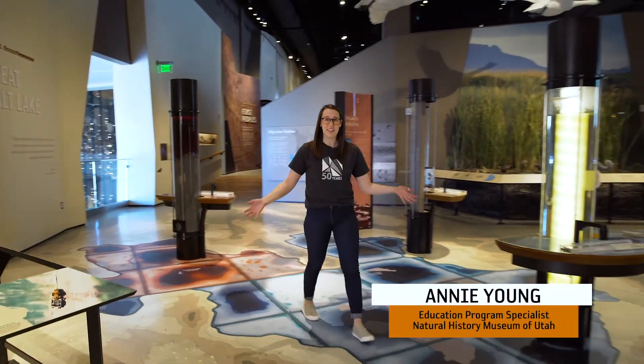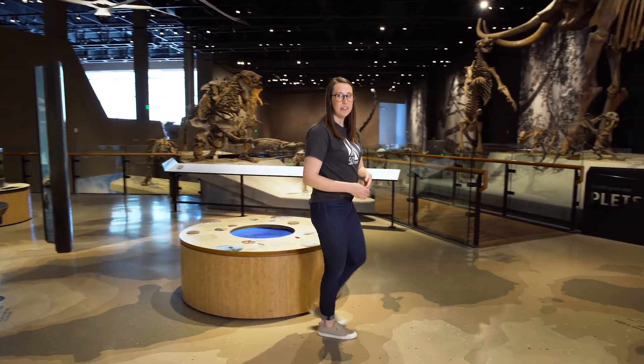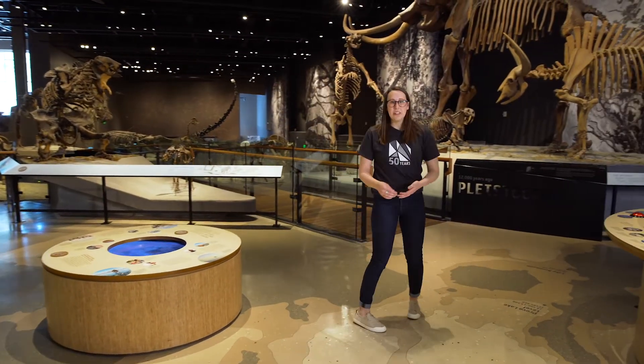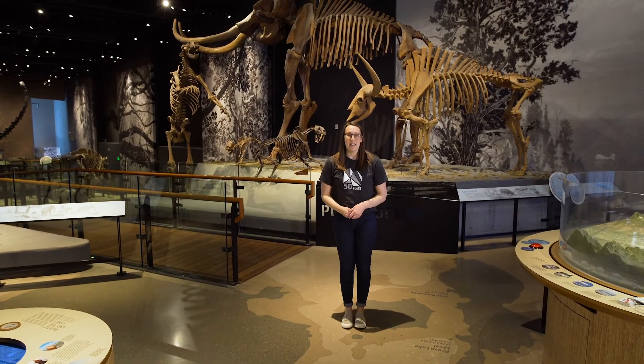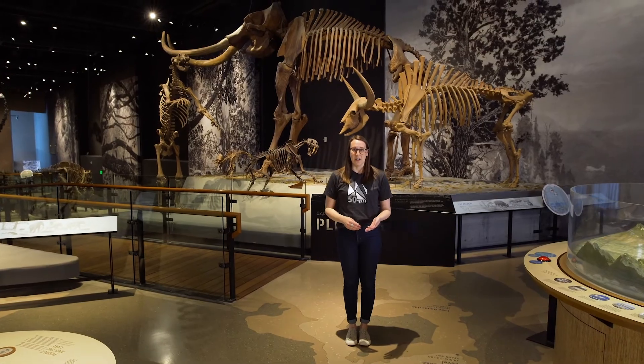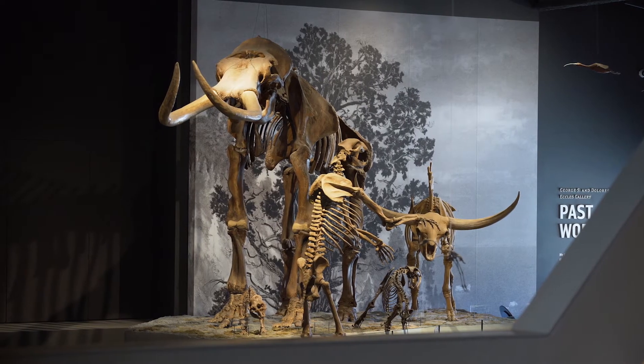Hi everyone, welcome to the Great Salt Lake exhibit where we're going to be learning more about how the lake has changed over time and its significance to modern life. But to start our explorations we'll need to go back millions of years to the Pleistocene epoch. The Pleistocene lasted from 2.6 million years ago to 12,000 years ago. This epoch experienced the most recent ice age that features animals such as mammoths and mastodons.